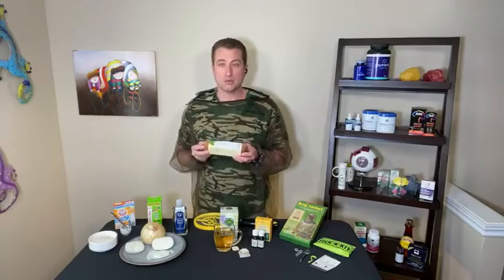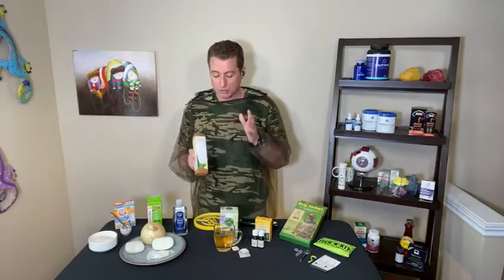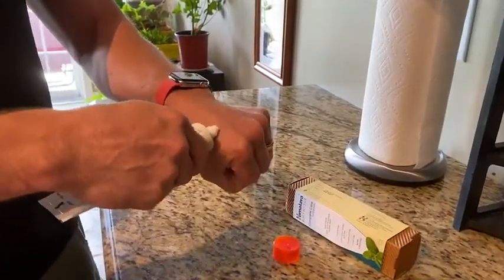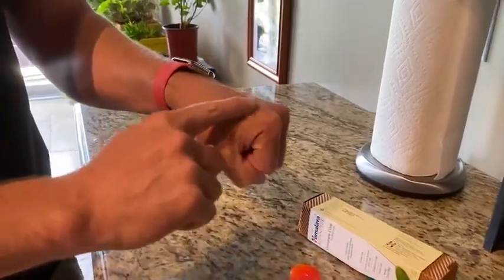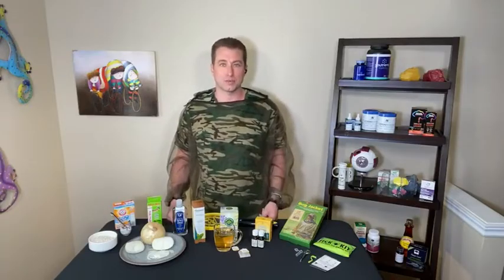One remedy for bee stings is toothpaste. Any toothpaste will work, whatever you have in your cupboard. We still don't fully understand why it works, but it really works. Honeybees have a very acidic sting, and most scientists think it's the alkalinity found within toothpaste that neutralizes that acidic sting. So if that's true, this is not going to work for yellow jackets and wasps — you might want to try some of the other remedies we talked about.